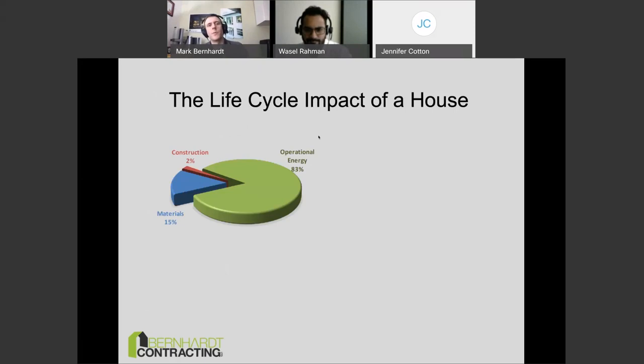To start with the 'why': if we look at the life cycle impact of a house — the impact a regular house has on the environment — operational energy is by far the most impactful piece of the pie. The materials we use are a factor but not nearly as significant as operational energy. Construction itself has some impact too, but it's not huge.